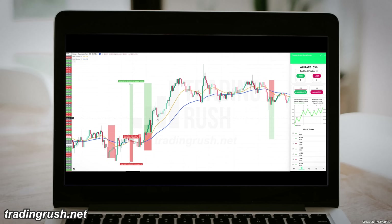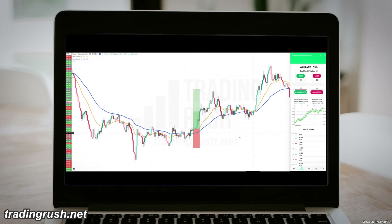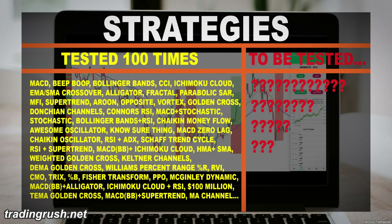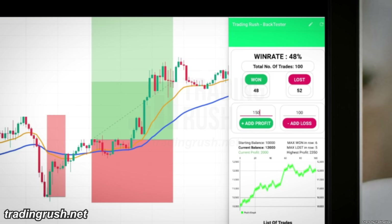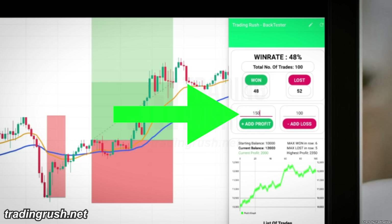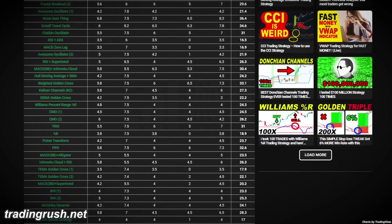I tested this strategy on the Euro JPY pair on the 30 minute time frame to compare this AI strategy with other strategies we have tested so far. I used the same reward risk ratio and market structure from previous videos. The win rate after 100 trades was approximately 48%, and it actually made a 20% profit because of the 1.5 to 1 reward risk ratio. The strategy did better than the 42 trend strategies we have tested so far.